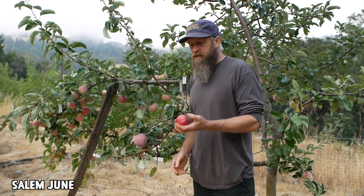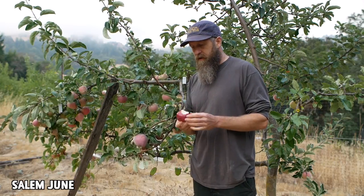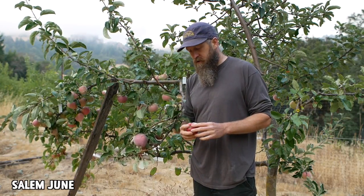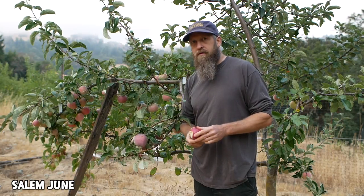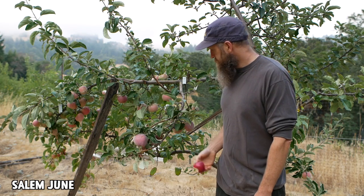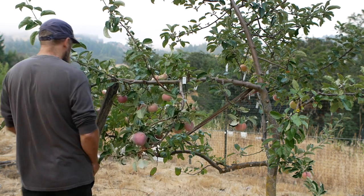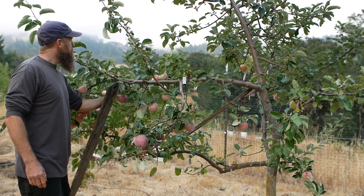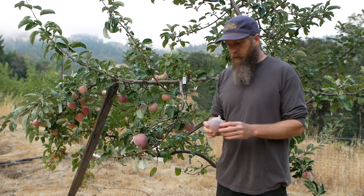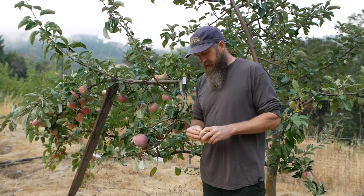Not very sweet at all, very very acidic — more like a cooking, pie, or sauce apple with sugar added. Pretty unexciting, almost no interesting flavors at all. Let's see what else is on here. Now this could be very interesting except it's probably way over-ripe.